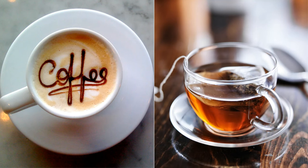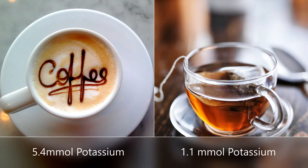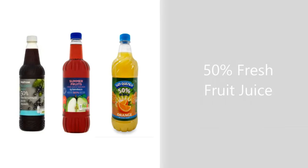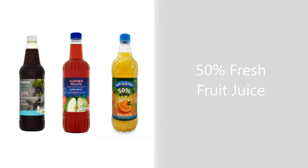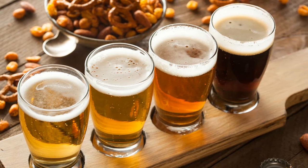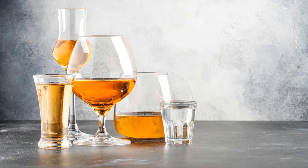Coffee is high in potassium. Tea contains less potassium per cup. Cocoa, malted milk drinks, bovril and high juice are high in potassium. Alcohol such as beer, cider and wine are made from barley, apple and grapes — they all contain potassium. The general rule is the darker the beer, the higher the potassium content. Whisky and spirits are low in potassium.